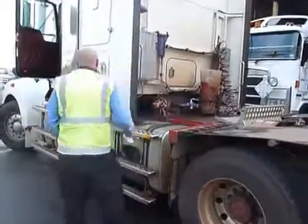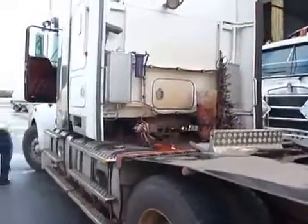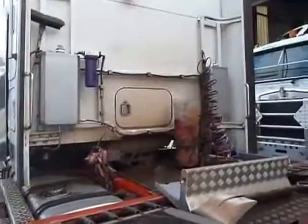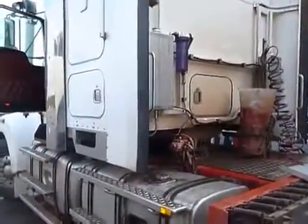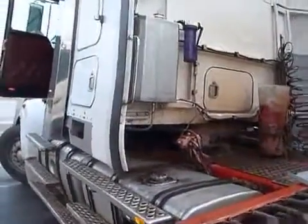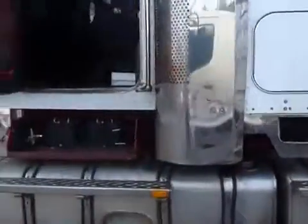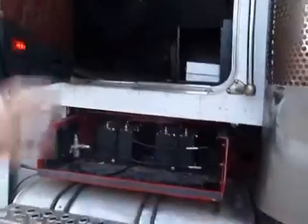Here we have a Kenworth 16-litre diesel truck powered by twin generation 15 systems. As you can see in the back there, we've got two tanks mounted. These two tanks are holding 20 litres of water, or 20 litres of solution, powered by our 24-volt system. Then we have two cells located in the tray underneath the step of the truck.